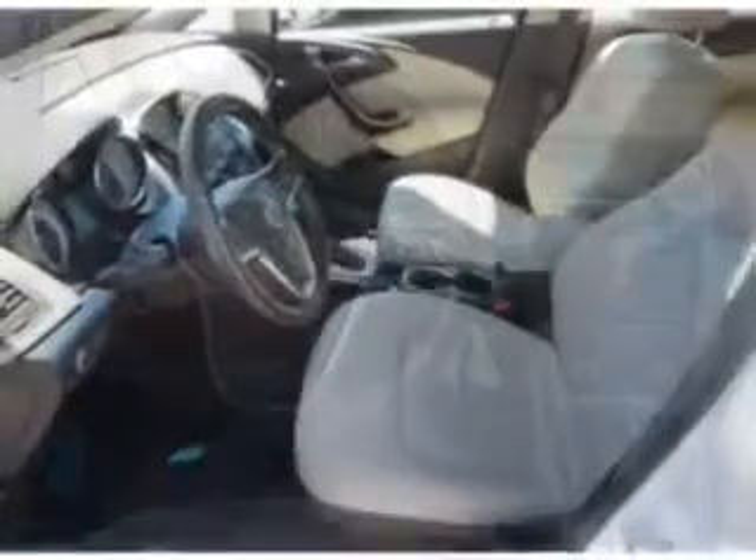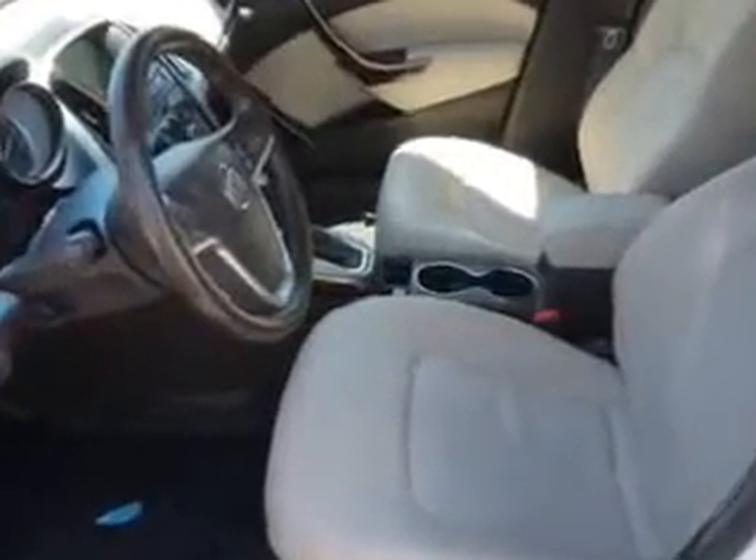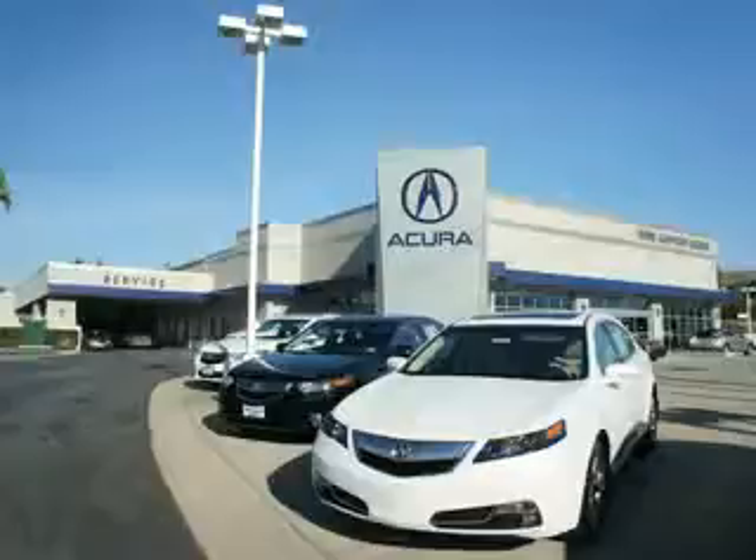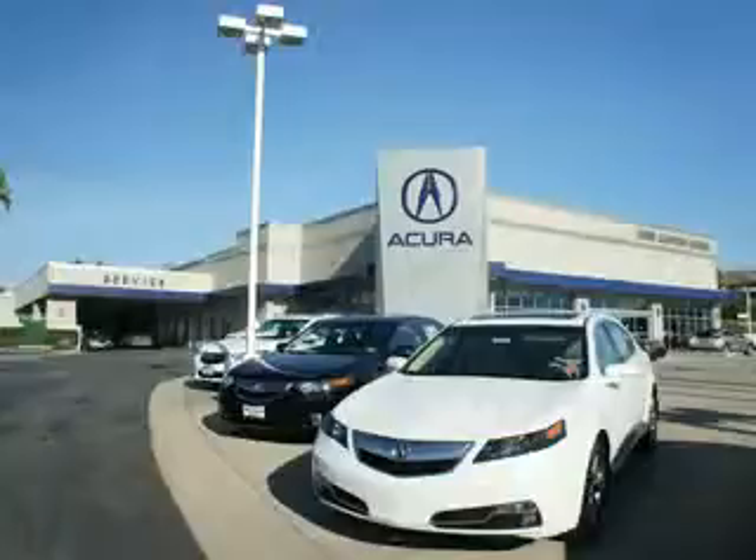Enjoy the drive and peace of mind in this 2012 Buick Verano. See us at Weir Canyon Acura today. At Weir Canyon Acura, you can be sure you'll get the right vehicle for the right price. And that's just the beginning. At Weir Canyon Acura, get the respect and great price you deserve.